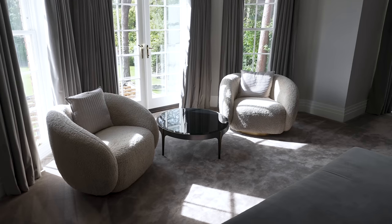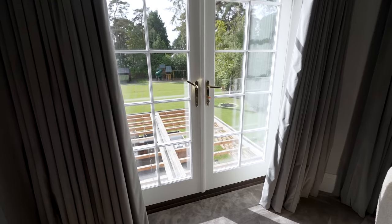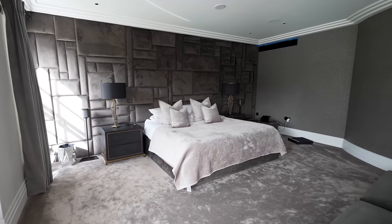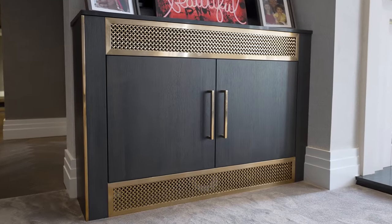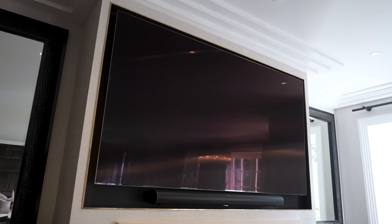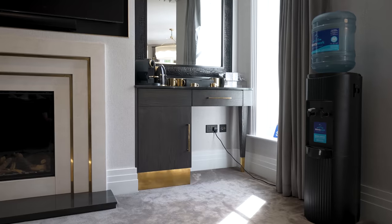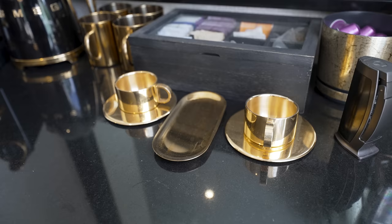Teddy bear chairs sit right next to the French doors with Juliet balconies which open and give you a look out to the outside area. Samsung air conditioning is throughout, including a unit with a gold feature. We have a fireplace with a stone surround, a Samsung 85-inch 8K television, a small coffee area with gold handles and gold cups.